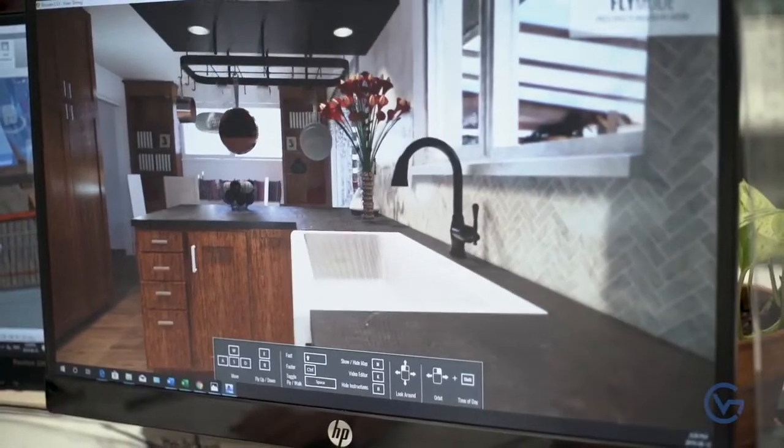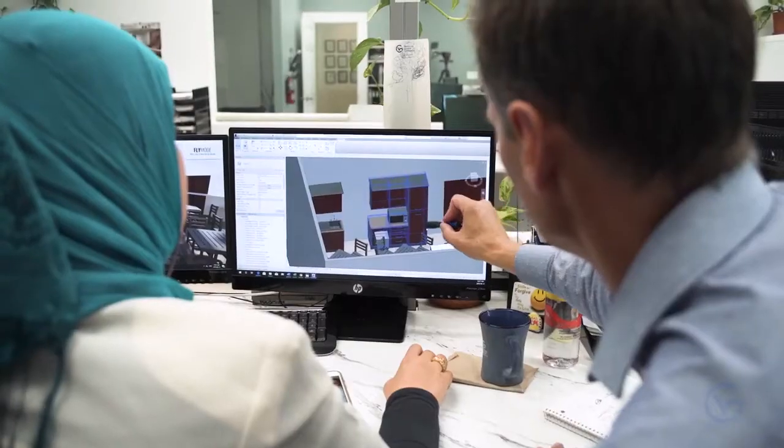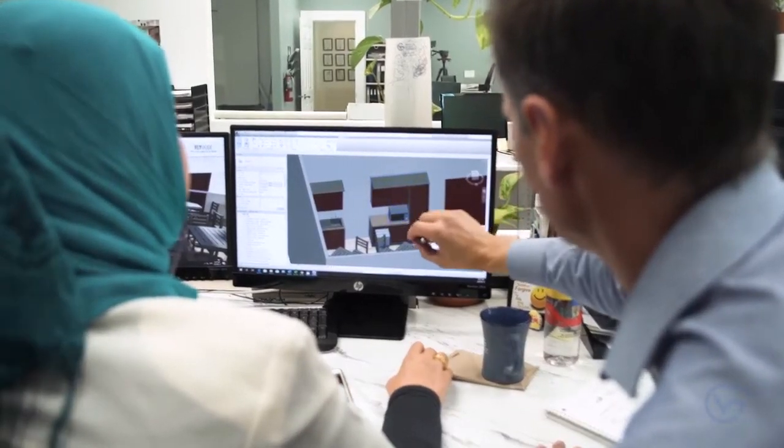In our design phase, we go through a discovery process with our clients where we create a 3D render to show them exactly what it's going to be, and work with them closely to put together a budget that's going to accommodate their needs.